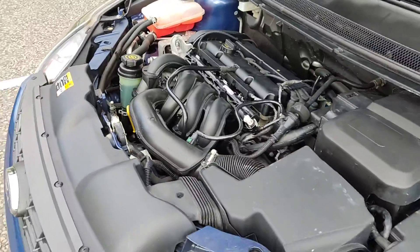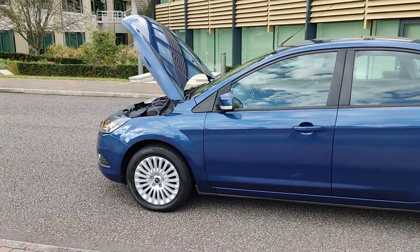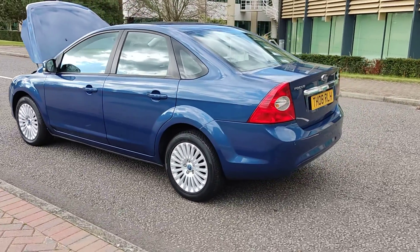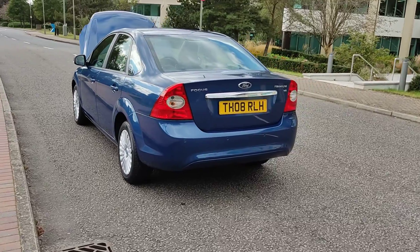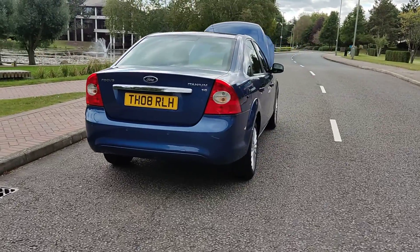Fully automatic gearbox, 16 inch alloy wheels, very clean bodywork, and excellent tire condition. This is the Ford Focus 1.6 Titanium Saloon, with plenty of boot space, a spare wheel, and rear parking sensors.